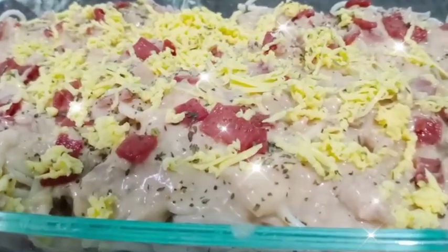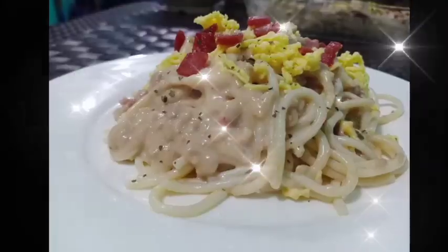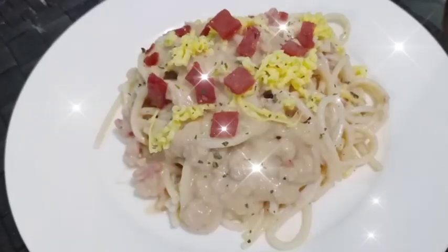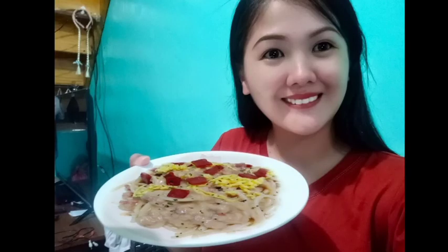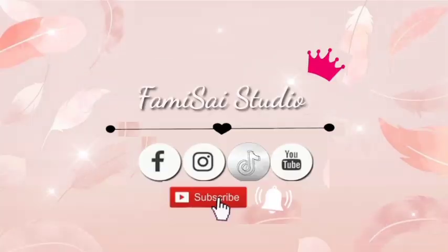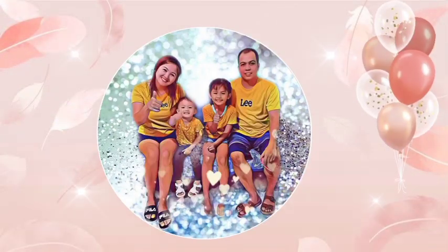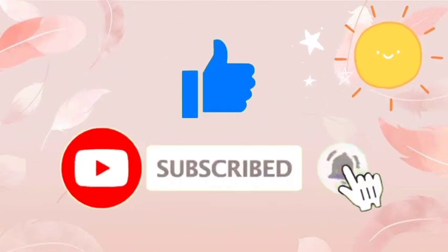This video is brought to you by B.A.C.T. Hello guys! Welcome back to my channel! And yes, it's another day and another vlog na naman po tayo.